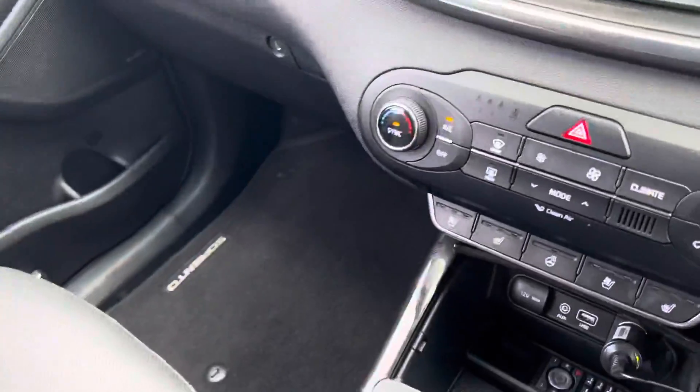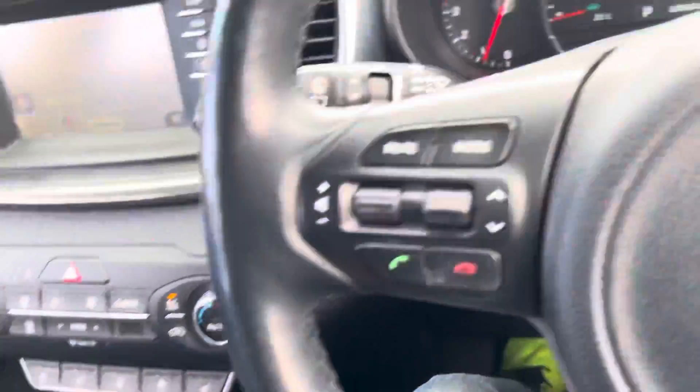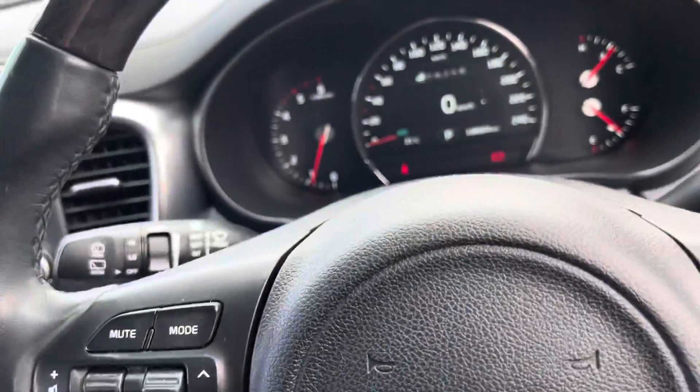Very comfortable and very economical being diesel. With today's fuel prices, economy is getting more and more important. And of course it's automatic — available here at Country Wholesale Group. Let's turn her off.